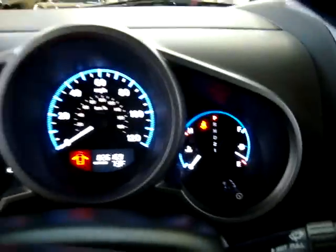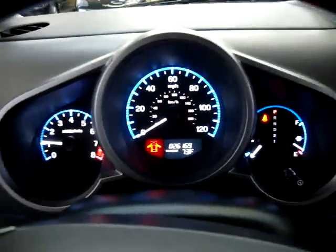I'm going to go ahead and rev it so you can see there's no check engine lights, no service engine soon lights, no airbag lights on, nothing like that.